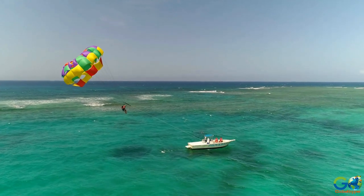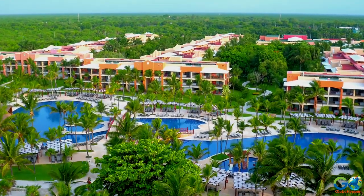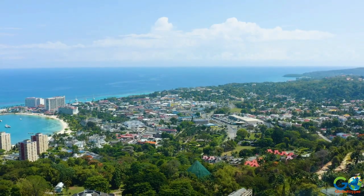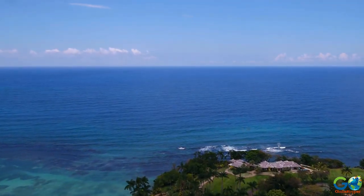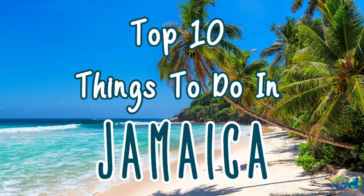Jamaica has so very much to see and do. Unfortunately, travelers that spend their vacation solely on a resort are unable to return home and say they have truly seen Jamaica. With more than 150 attractions spread throughout the island, we recommend doing some research before your trip so you can sort out what you want to include. If your Jamaican destinations include Montego Bay, Negril, Runaway Bay and Ocho Rios, we can help with this top 10 list of popular activities.